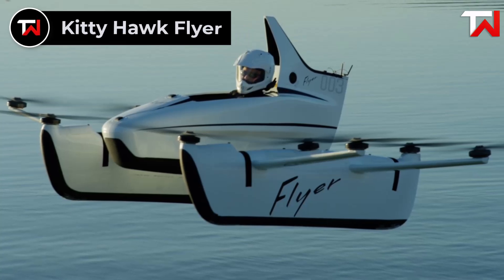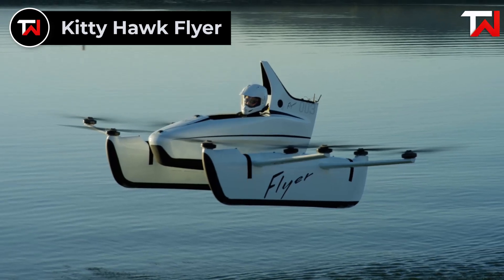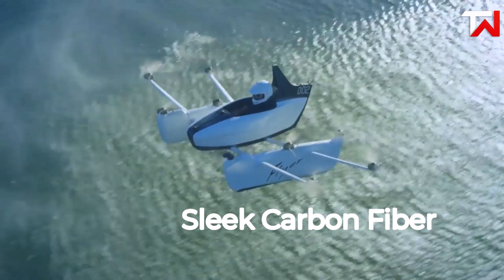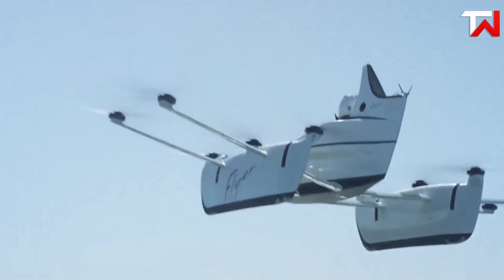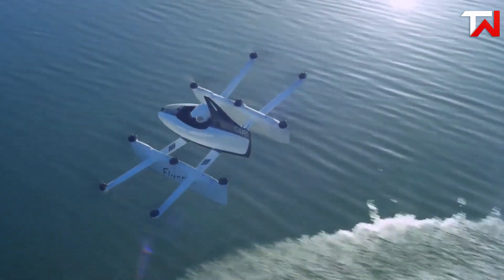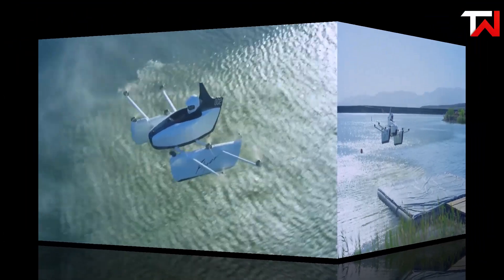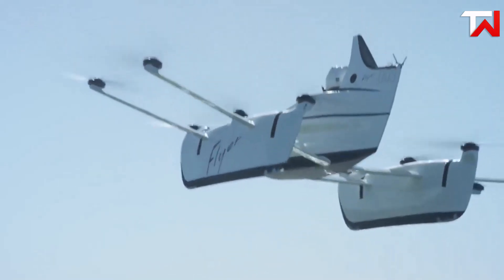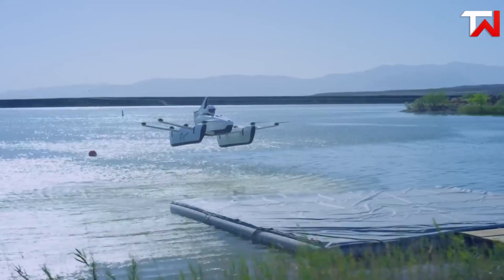Kitty Hawk Flyer. The Kitty Hawk Flyer is an innovative eVTOL aircraft designed for both land and water operations, making it a versatile option for personal air travel. With a sleek carbon fiber fuselage and an open cockpit, it accommodates a single pilot who controls the craft using two joysticks. The Flyer boasts a cruise speed of 20 miles per hour and a maximum speed of 30 miles per hour, offering flight times of 15 to 20 minutes at a maximum altitude of 10 feet. Equipped with 10 electric motors and propellers powered by lithium polymer batteries, the Flyer features distributed electric propulsion for enhanced safety and redundancy.